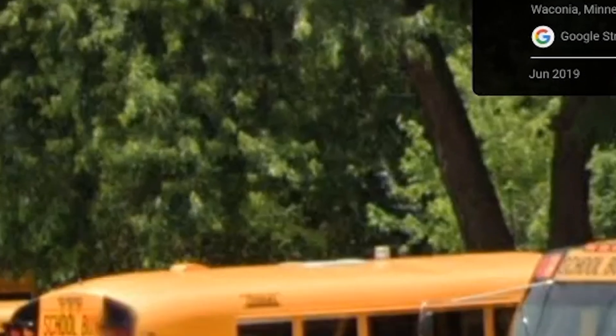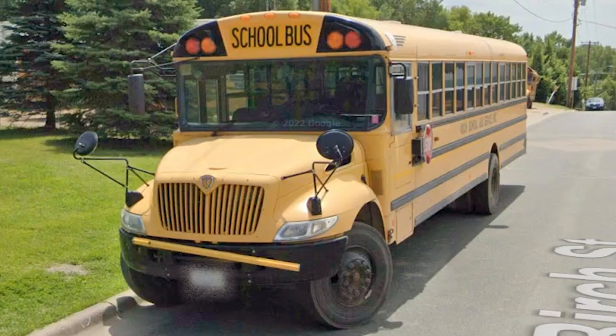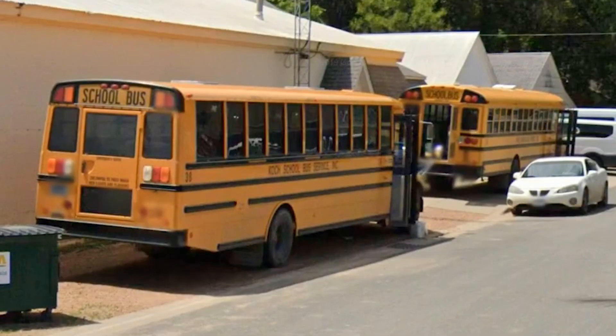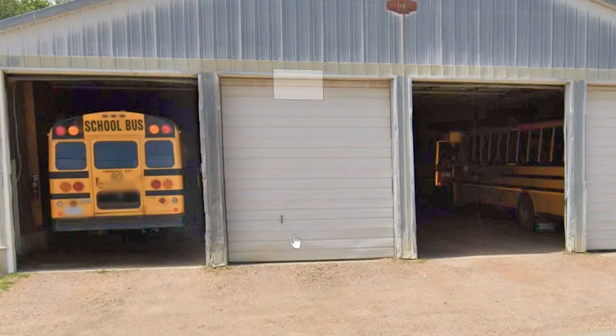The next lot — we are in Waconia, Minnesota, June 2019. Starting on the far end we have a Vision, there is a little Collins Chevy, and a Thomas Minotaur also on a Chevy chassis. Then there are four C2s, a first-gen CE, and a second-gen CE with black fenders and a chrome grille. There's another early second-gen CE, an A3FE, a CE, and a C2.